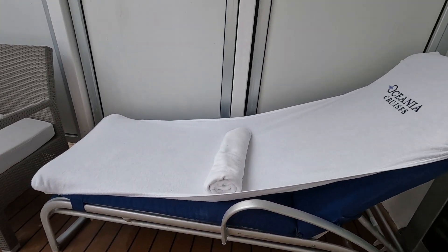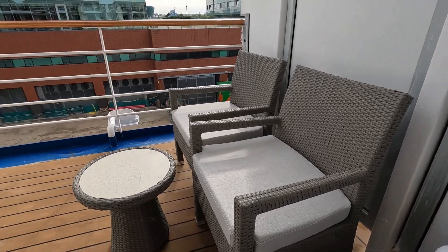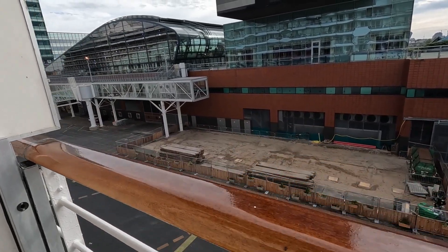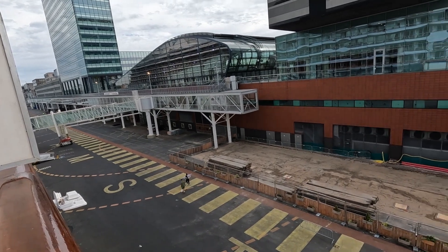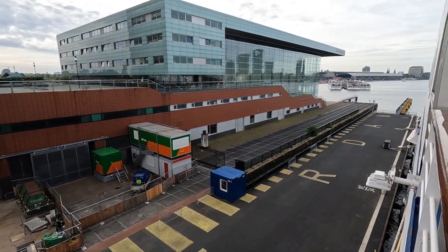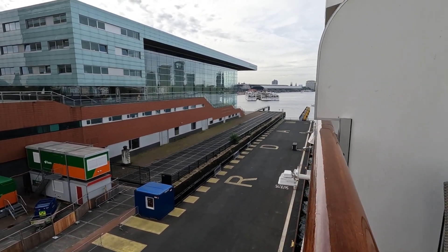Two couches — you can lay out here and enjoy the outside — two chairs and a table. We are here docked in Amsterdam and we're leaving at 7pm tonight. It's centrally located, within walking distance to a lot of things you can see before you leave Amsterdam.